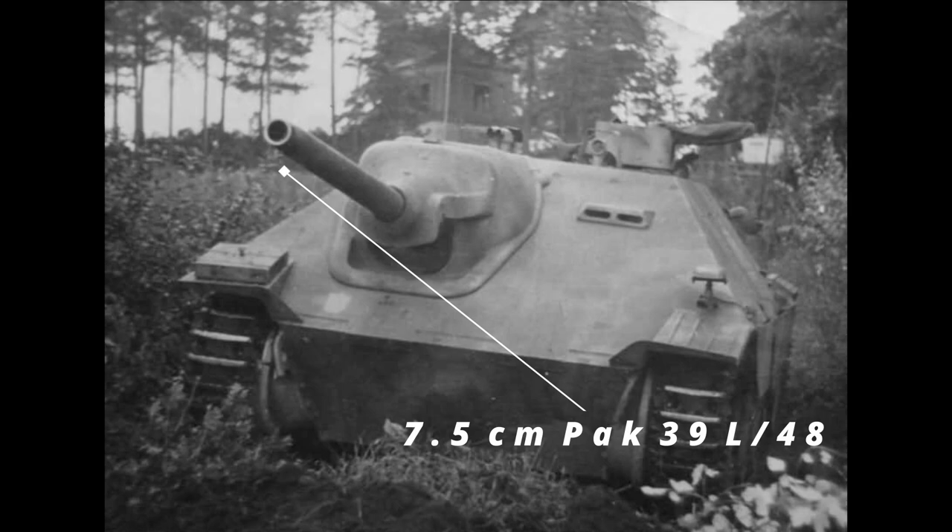Obviously the Hetzer lacks a turret, but if it could be positioned at predictable lines of attack, its powerful 7.5cm Pak 39 L/48 gun could take on most allied tanks.